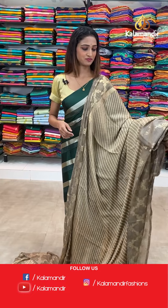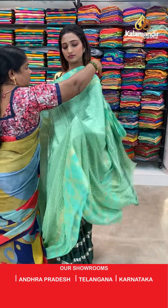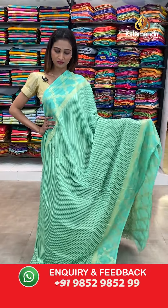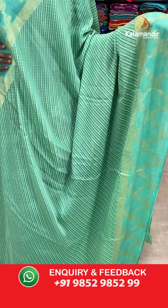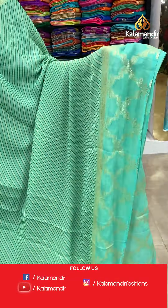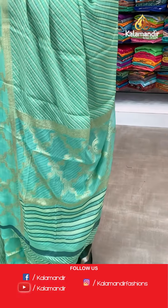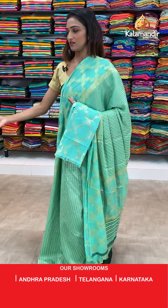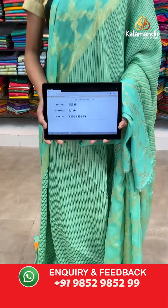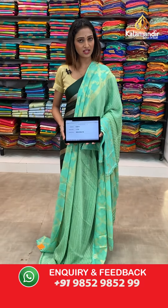Moving on to the next saree — same pattern but different color. Beautiful sea green color, stripes all over the body, borderless border we have here. Let's see the pallu — jari woven work pallu. Sea green color blouse piece, very pretty and gorgeous. The item code is ES819, the offer price for today is 1150 rupees.